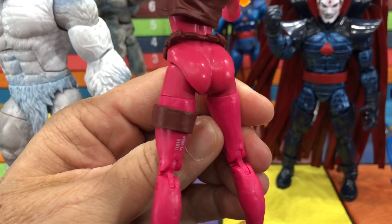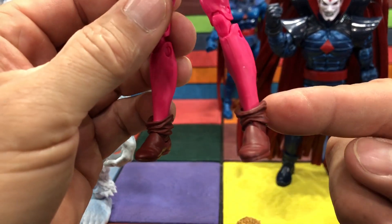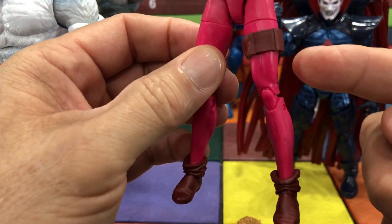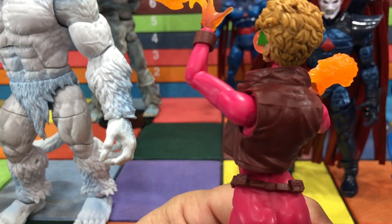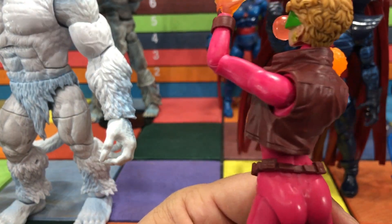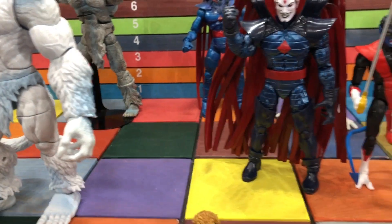The base body is a repainted figure from something you already have, and they do the same stuff they normally do — slip-on boots, slip-on sleeve, slip-on belt, slip-on vest. We've probably seen that before and we'll see it again, that's just how it goes.